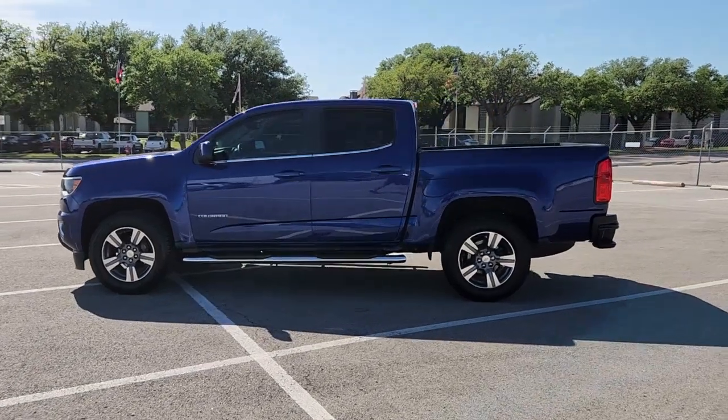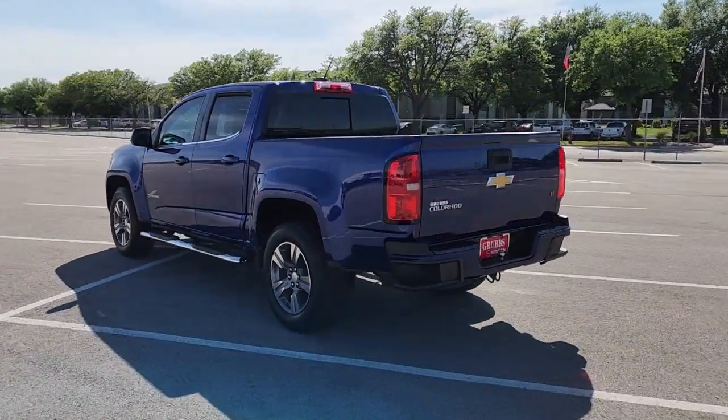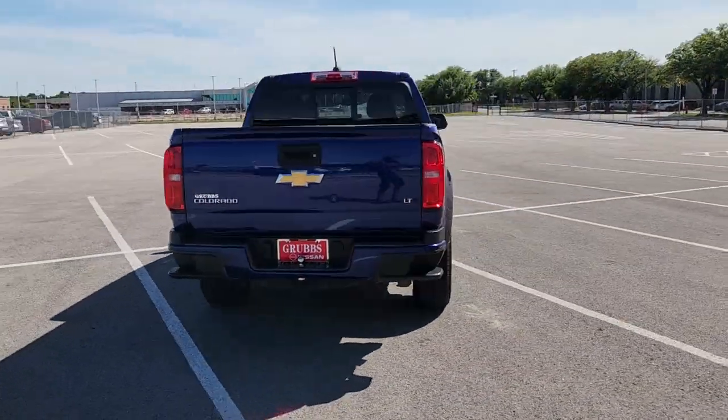You're gonna love the 2016 Chevrolet Colorado. This vehicle is an outstanding buy with fewer than 90,000 miles on the odometer.